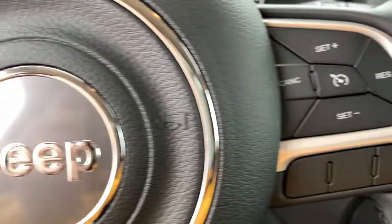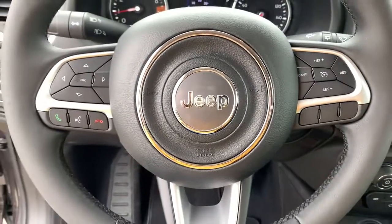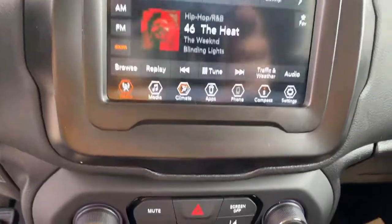Electronic stability control, trip computer, power windows, bucket seats, four-wheel disc brakes, power steering. Seize the opportunity to drive the SUV that's as unique as you are. Drive the Renegade.